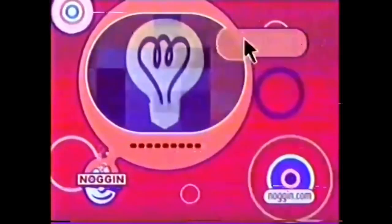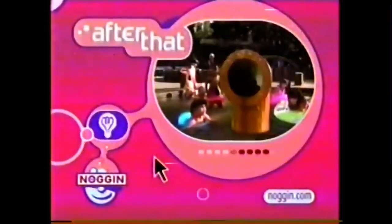What's on Noggin? Coming up next, it's the Electric Company. And after that, it's Sesame Street Unpaved.